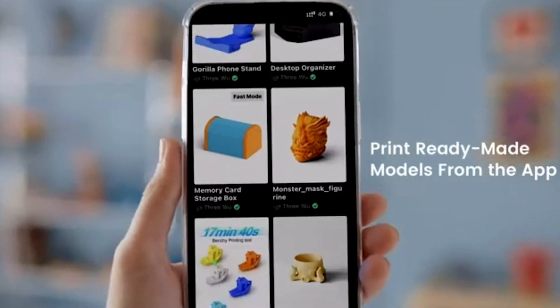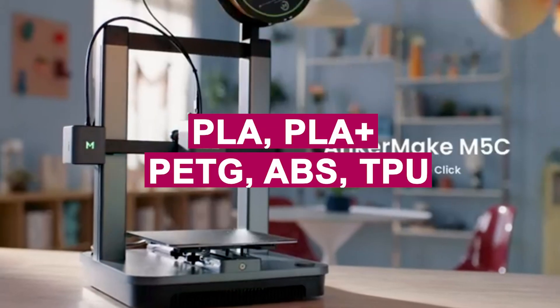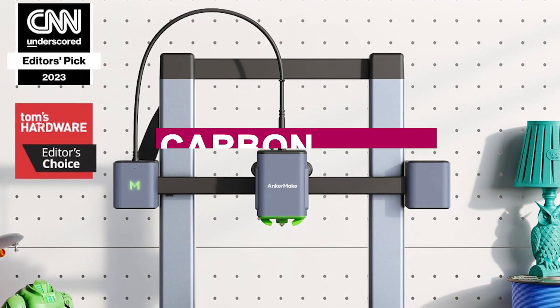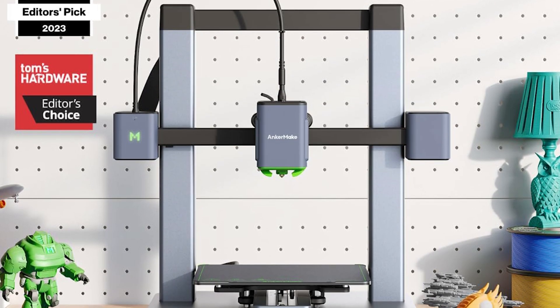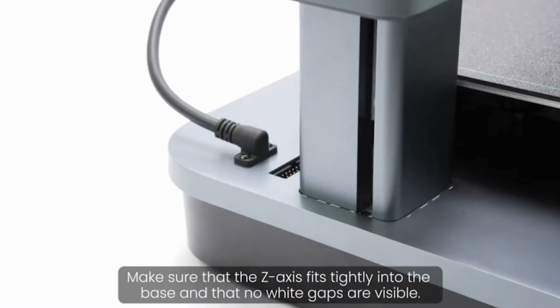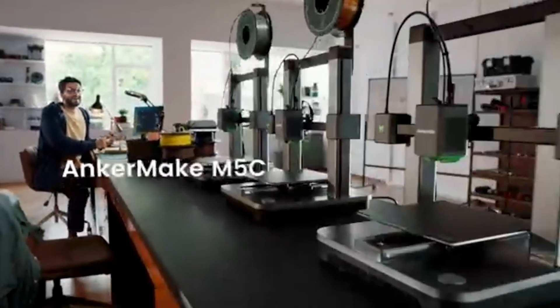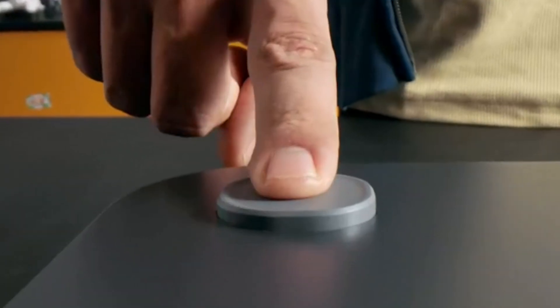The fast 50 mm per second print mode is another great addition for those who value efficiency. The M5C supports a variety of filaments, including PLA, PLA+, PETG, ABS, TPU, carbon fiber, and wood composite, making it versatile for different project needs. ANKOR MAKE provides its own slicer software, but it's also compatible with Ultimaker Cura and PrusaSlicer for added flexibility.